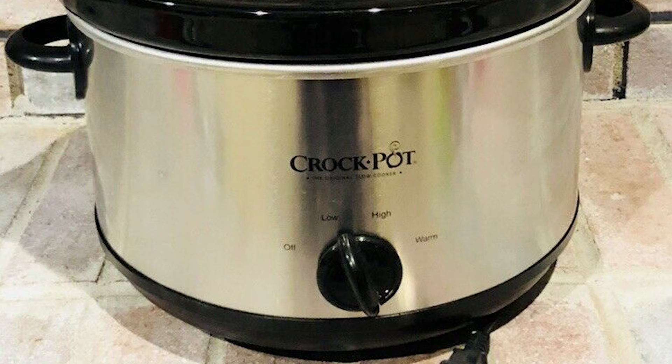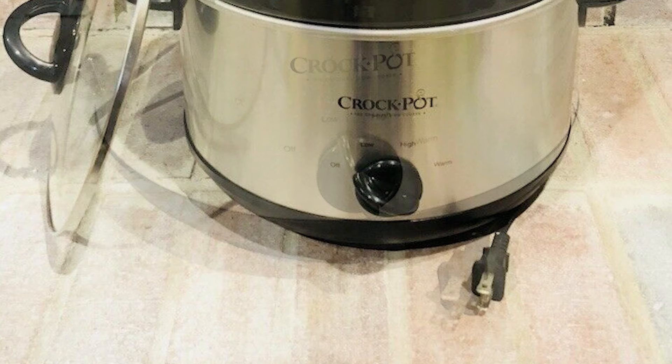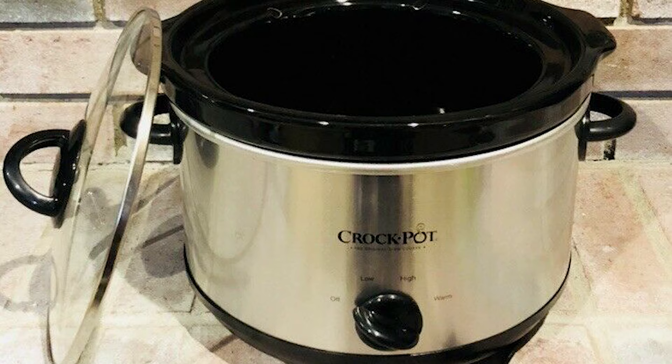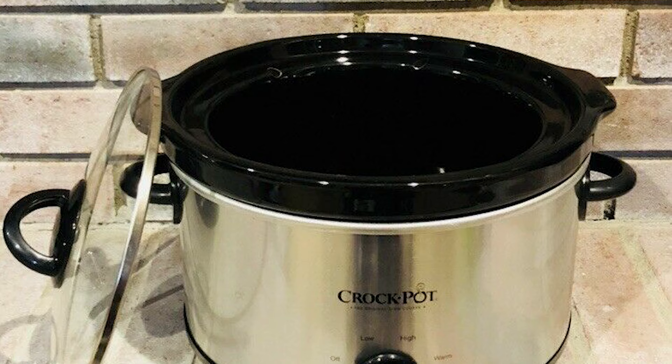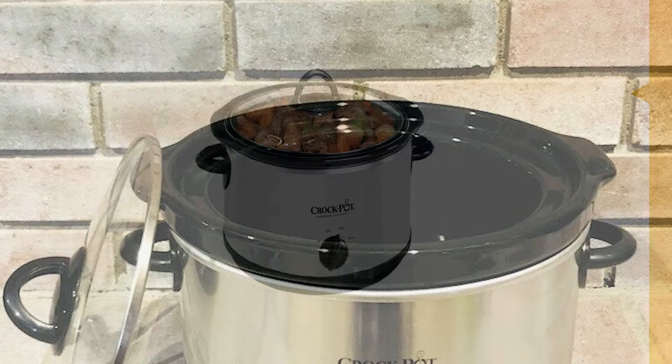This Crock-Pot features a 5-quart round stoneware with a smudge-proof finish. It has three settings — high, low, and warm — perfect for making chilies, stews, sauces, and more. This cookware is made of metallic materials that are dishwasher-safe. It also features a digital timer that counts down cooking time, programmable from 30 minutes to 20 hours. After an initial 2-hour delay, the stirring self-activates every 30 minutes to ensure thorough mixing and even heating. It also features a bonus little dipper warmer, perfect for warming dips and sauces.